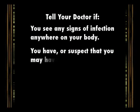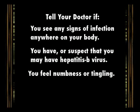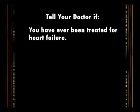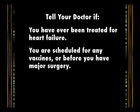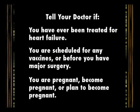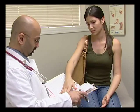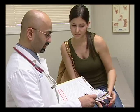You should also inform your doctor if you have or suspect that you may have hepatitis B virus, if you feel numbness or tingling, or if you have ever had a disease that affects your nervous system. Tell your doctor if you have ever been treated for heart failure, if you are scheduled for any vaccines or before you have major surgery, or if you are pregnant, become pregnant, or plan to become pregnant. And as always, be sure to provide your physician with a thorough medical history, and make them aware of any changes — even if you feel they might not be relevant, let the doctor make that decision.